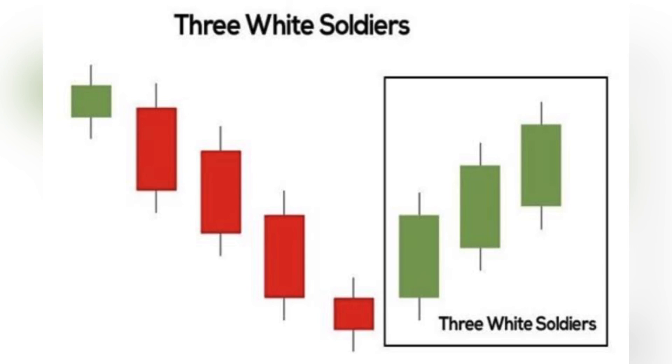Three White Soldiers: a bullish pattern that consists of three consecutive long green candlesticks with higher closing prices, suggesting a strong uptrend.